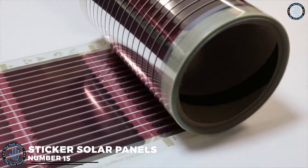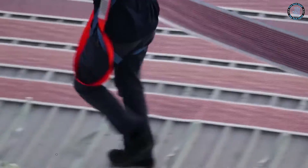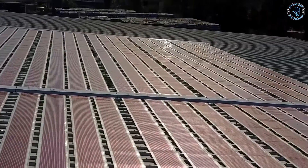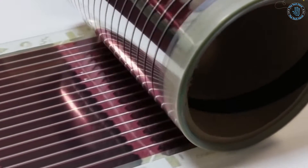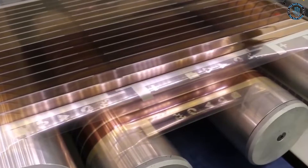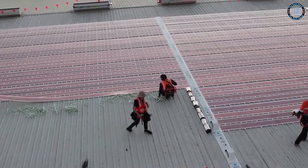Number 15: Sticker Solar Panels. Sticker solar panels are known as flexible or thin film solar panels. They're a type of solar technology that can be applied as a sticker or adhesive to surfaces such as windows, roofs, or vehicles. They are made using a thin layer of photovoltaic material, usually silicone, which is sandwiched between a flexible backing material and a protective layer.